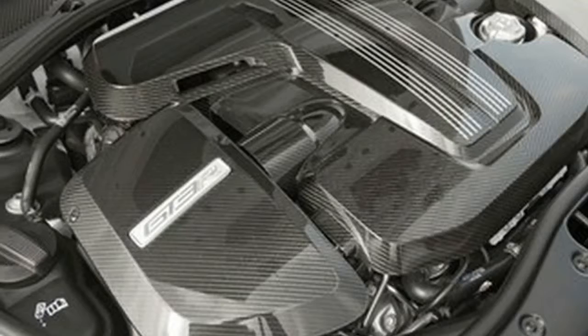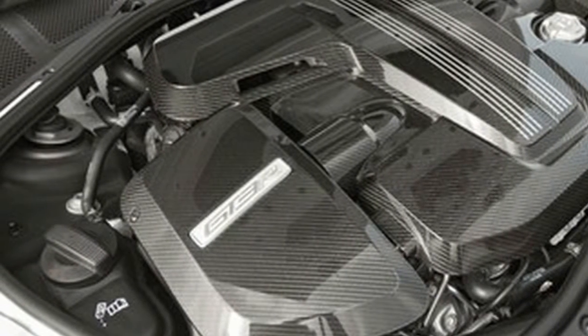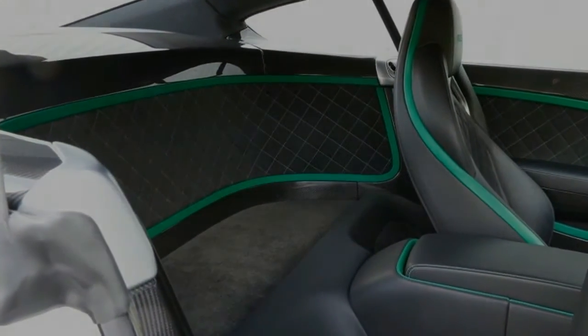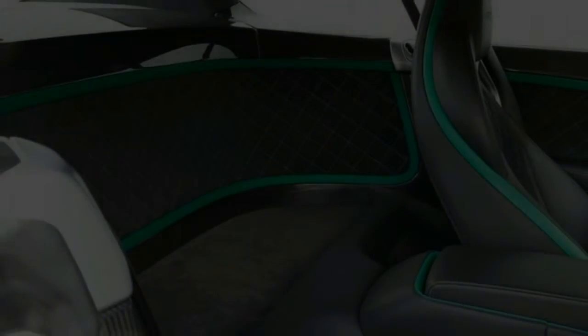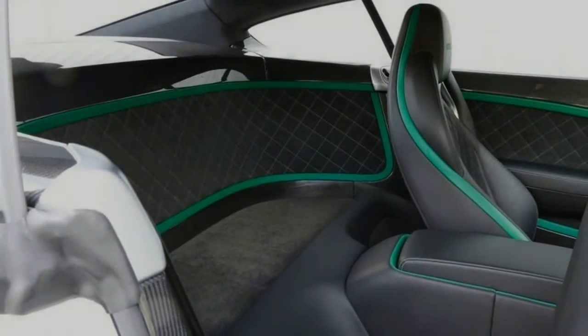Although it can't match the output of the GT Speed, the GT3R is the liveliest Continental we've ever driven. This Bentley isn't just impressive underway — it lights out from a stop right now. Aided by a lower final drive ratio, the GT3R will rocket from 0 to 60 miles per hour in 3.6 seconds, making it the quickest production Bentley ever.